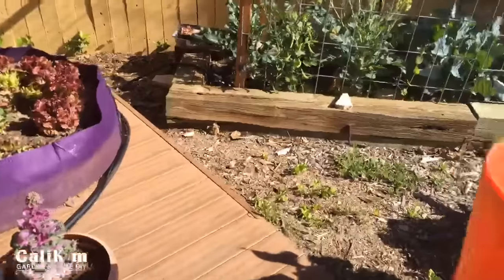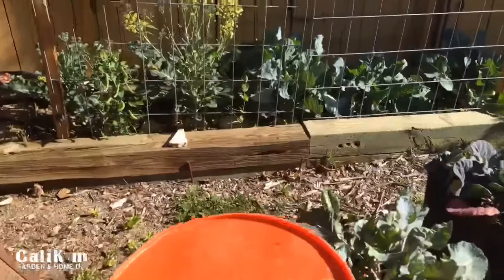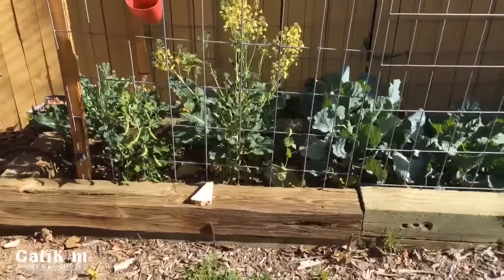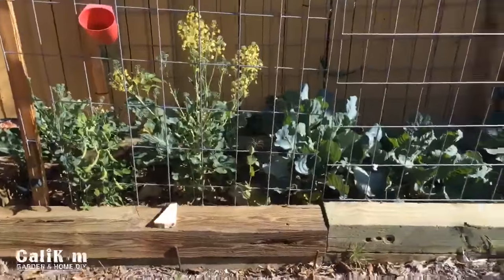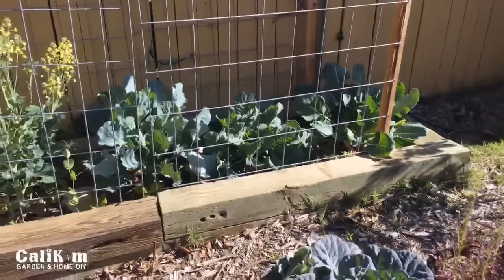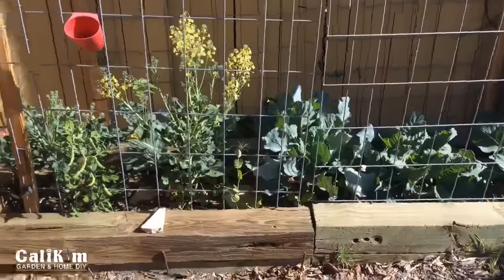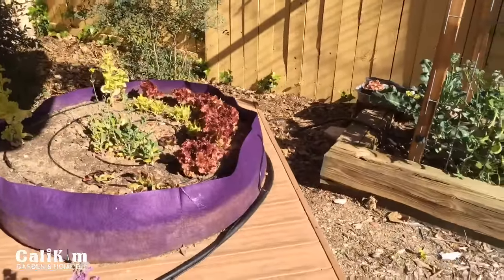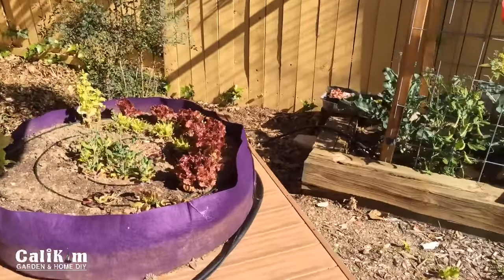Good morning everyone! I'm streaming live from the garden today. It's an absolutely gorgeous day here in Southern California — weather is around 70 to 75 degrees, really feels like spring. It's actually kind of hot out here today. I was going to shoot a video but I decided why not try and live stream, because shooting a video takes a lot more time. So I thought I might as well come out here and just share with you guys what I'm doing.